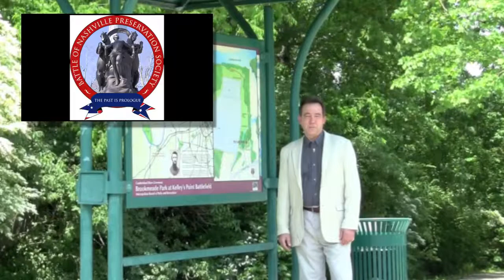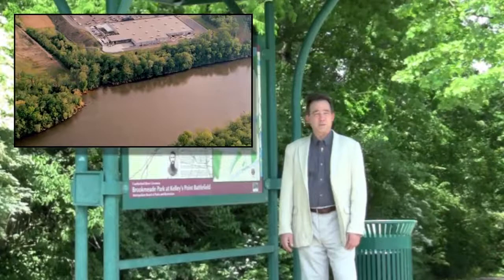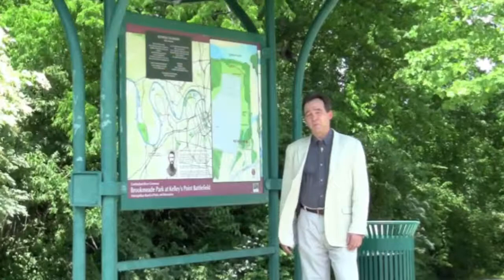My name is Bob Henderson. I'm the former president of the Battle of Nashville Preservation Society, and we're at Kelly's Point Battlefield Greenway in West Nashville. This is a site that we saved back in 2004 through a cooperative effort between politicians, developers, and preservationists.